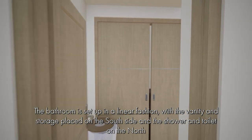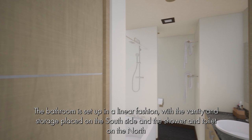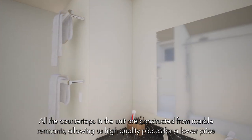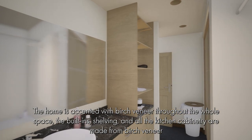The bathroom is set up in a linear fashion, with the vanity and storage placed on the south side and a shower and toilet on the north. There is a high window in the bathroom, letting diffuse northern light flood the space. All the countertops in the unit are constructed from marble remnants, allowing high-quality pieces for a lower price.